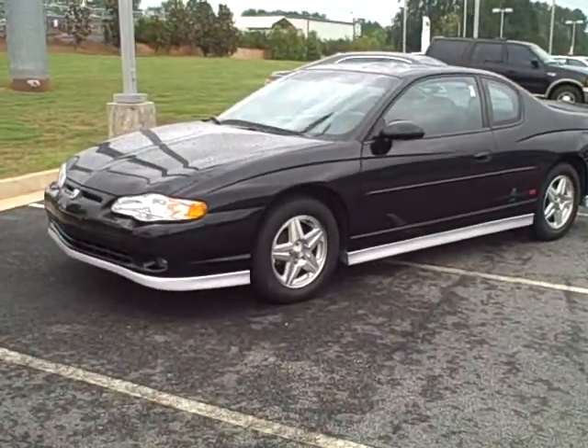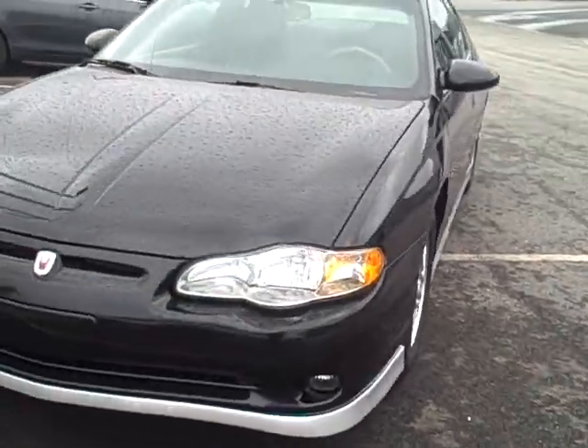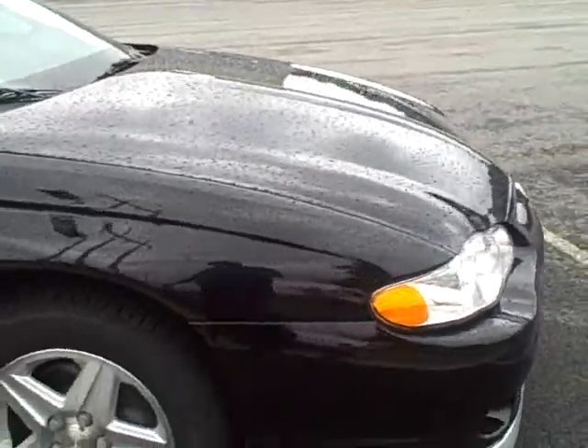This is the 2001 Chevy Monte Carlo — the special pace car edition. It's basically a pace car anniversary edition.